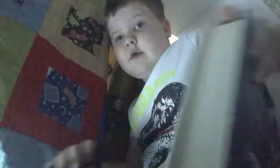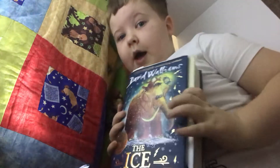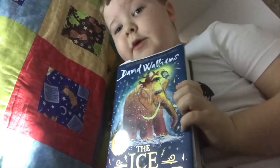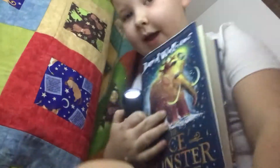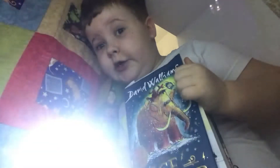Hi guys, today we're going to be doing a video of David Walliams' The Ice Monster. Now I've read up to chapter 12, but I'm reading from the beginning and there'll be different parts, so this is part one.